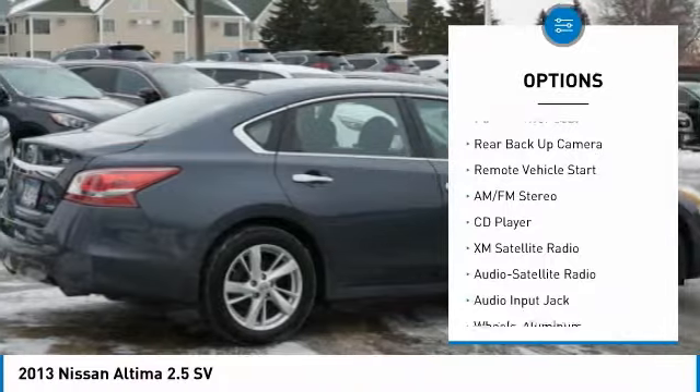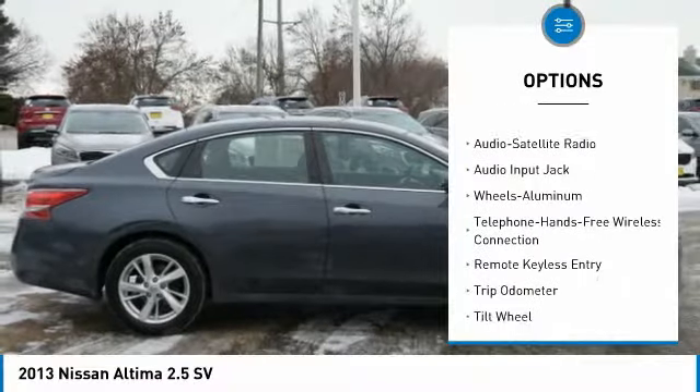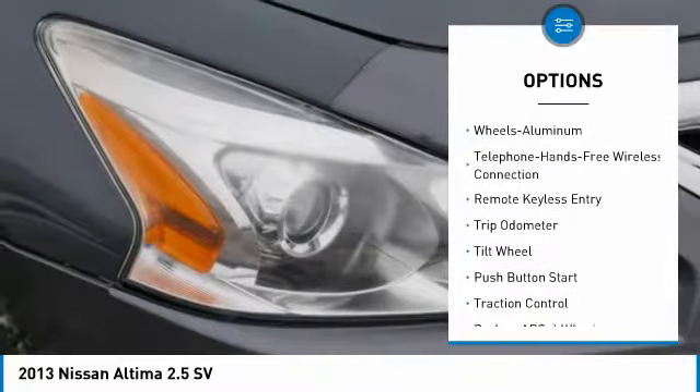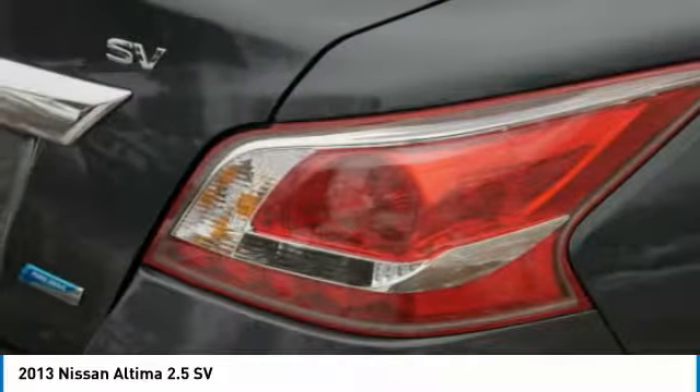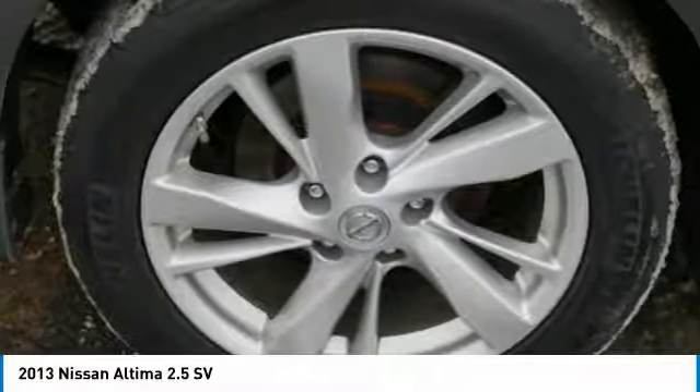XM satellite radio, backup camera, anti-lock braking system, traction control, Bluetooth wireless data link for hands-free phone, air conditioning, power steering, remote vehicle start, cruise control, aluminum wheels.